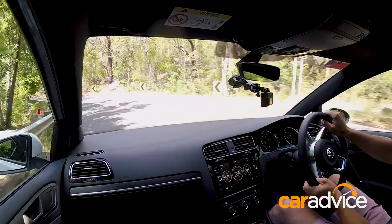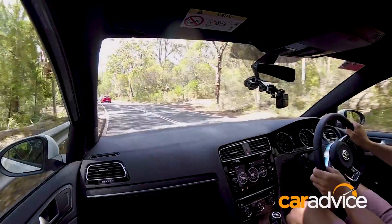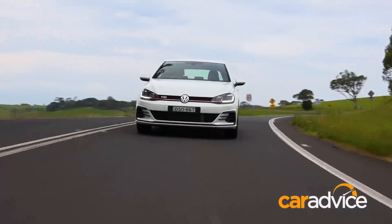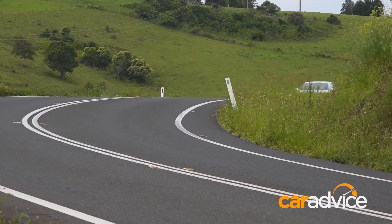I found its driving position to be spot on and very adjustable for my 6'4 frame. The beautifully trimmed steering wheel gave me plenty of feedback during the drive. Although the GTI Original lacks adaptive suspension, I found its passive setup to be very good — pliant yet planted and very stable.